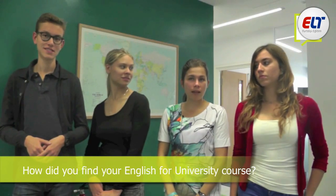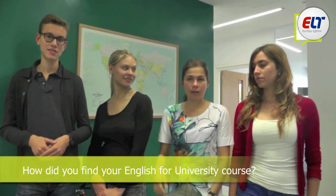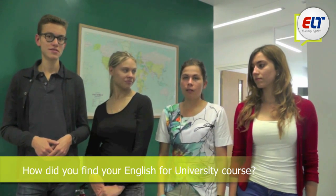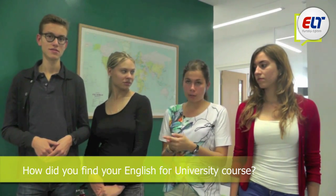It is the best choice if you choose this course because after when you finish you know how to write an essay for the university.